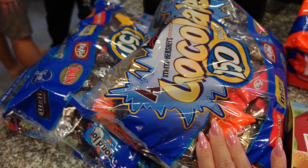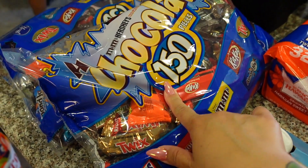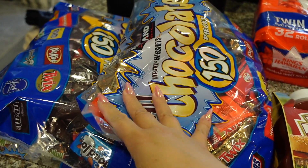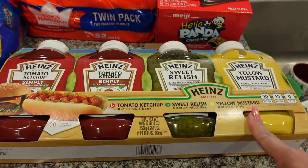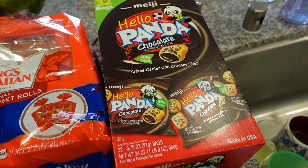We got two big bags of Halloween candy. You get 150 pieces in each bag — I think these were $18.99, and last year we only bought one and we ran out, so we got two this time. We got this pack of ketchup, relish, and mustard, a twin pack of Hawaiian rolls, and then Hello Panda.